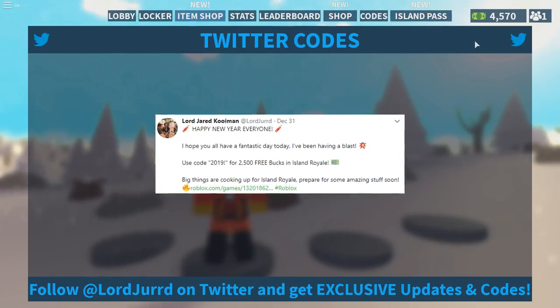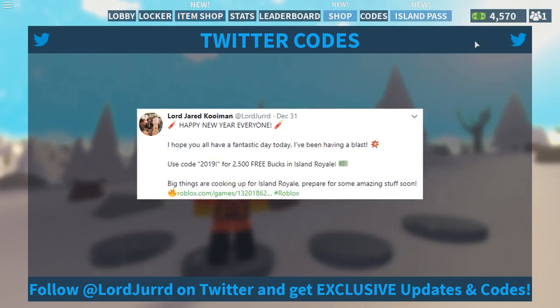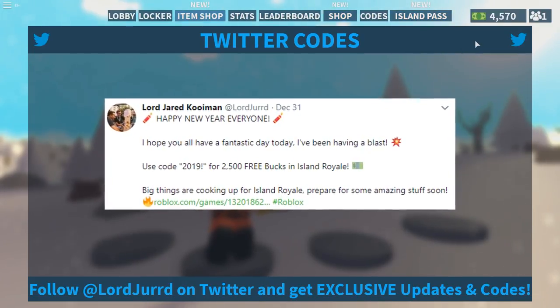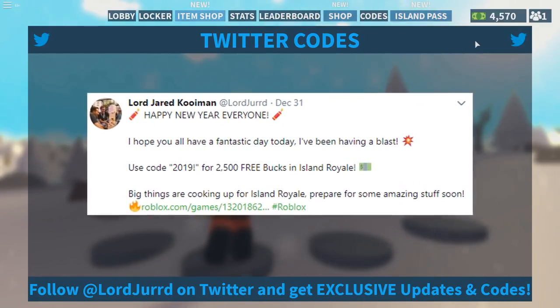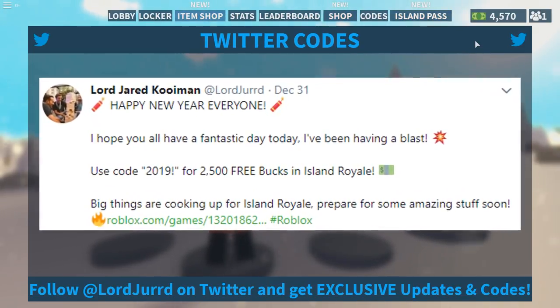That code gives us 250 free books! I hope you all have a fantastic day. Use code 2019 for 250 free books in Island Royale. And apparently big things are cooking up for Island Royale — prepare for some amazing stuff soon. Wow.